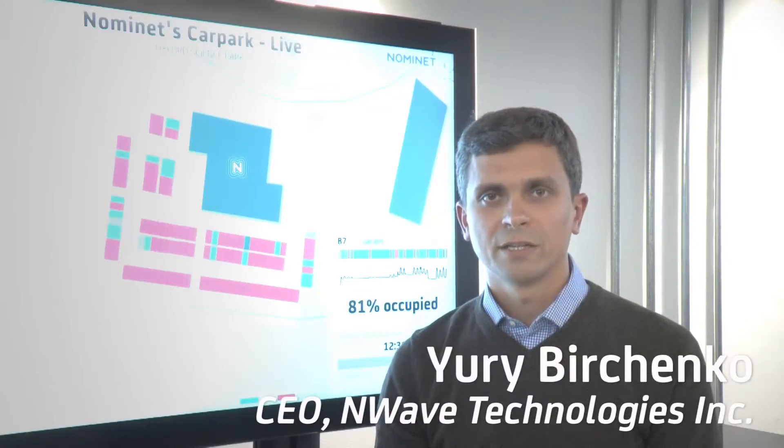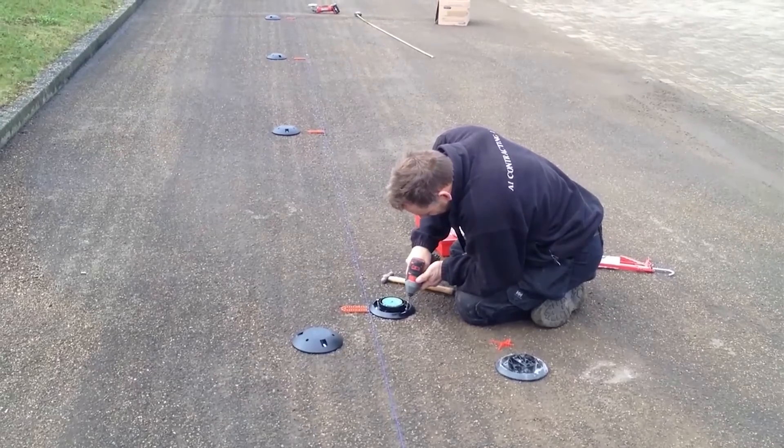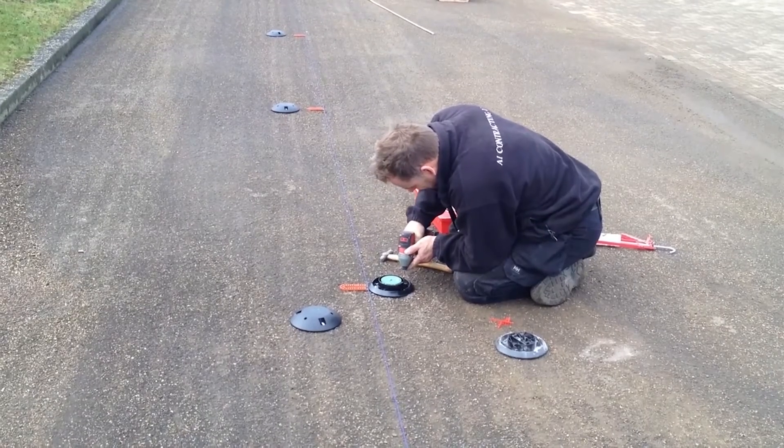At N-Wave we developed cutting-edge low-power long-range communication technology that allows millions of things to be connected, but getting data from the field is not enough. In order to change the world for the better, you need to build great apps that people can use.